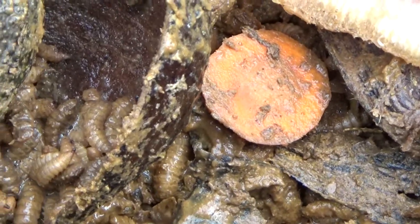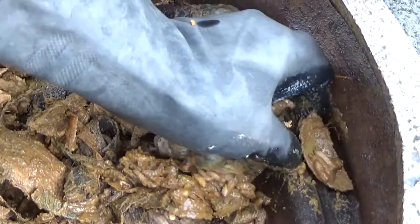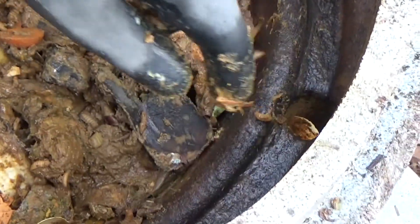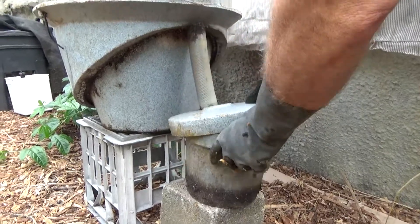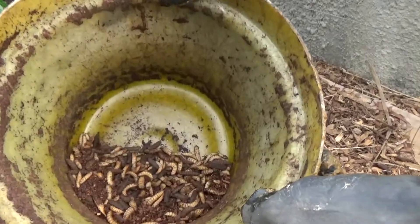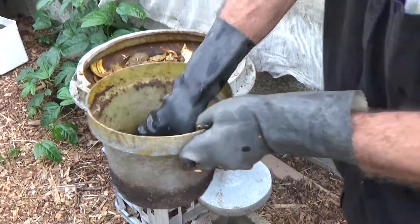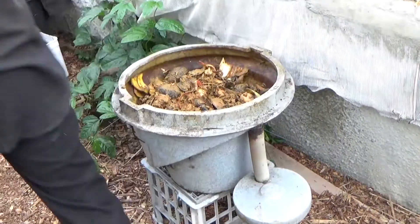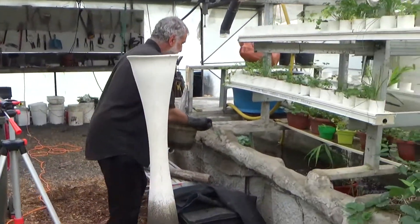What the soldier fly does — this is a specially designed bin — it crawls up into that little hole there, climbs up this little tower, and basically self-harvests. We get our little bin there with the soldier flies and they just self-harvest. We don't even have to harvest. We just put our dirty smelly food scraps and meat in there, and then we take that over and feed it to our fish.